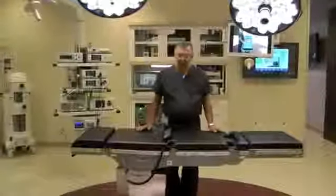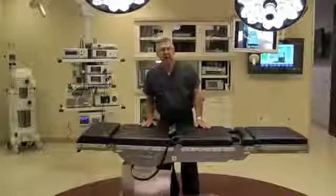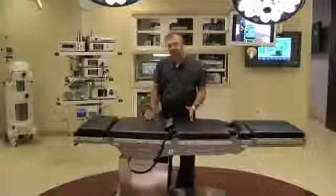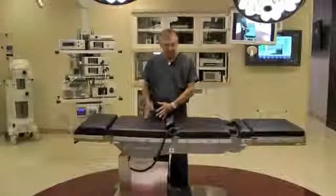Thank you for your interest in the Schaerer ARCUS 601 surgical table. We are here with Stryker Communications in Dallas, Texas in their iSuite. The purpose of this video is to point out the unique features and benefits of the surgical table.